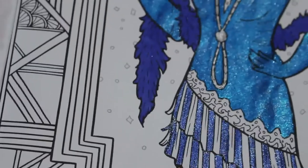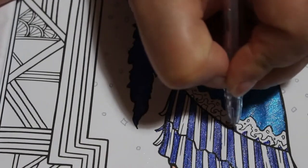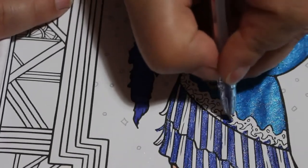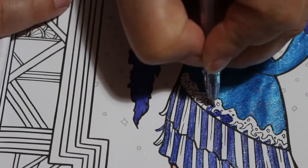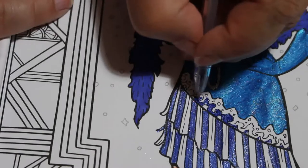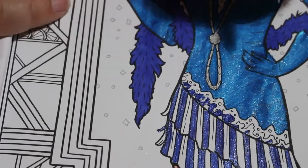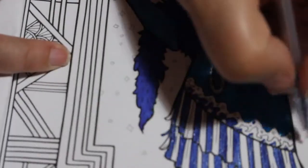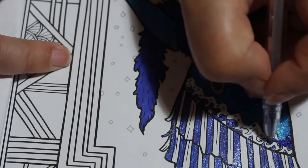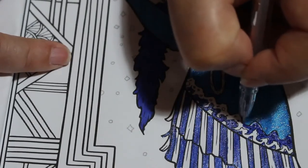I'm just going to leave that bit to dry because the only thing with these markers is they do take a while to dry. I like this picture. Lots of good stuff coming up on the channel — lots more first impressions and some more budget-friendly videos to put up and film. Colouring books are yours to colour how you feel and you can change things, which is what I've done here.